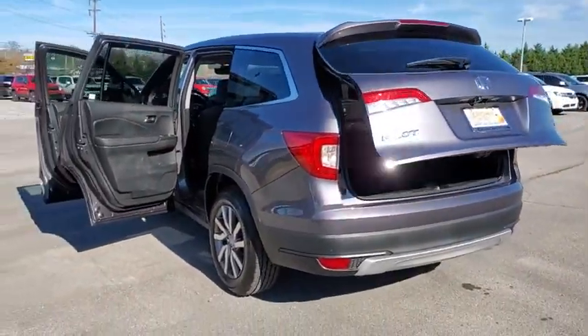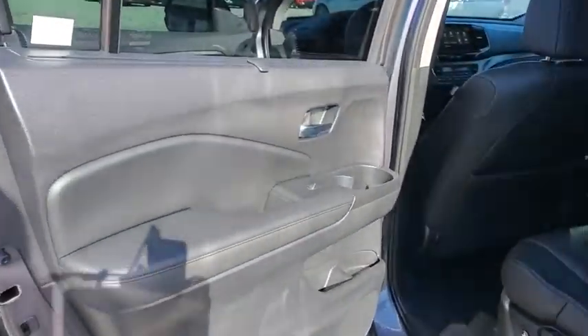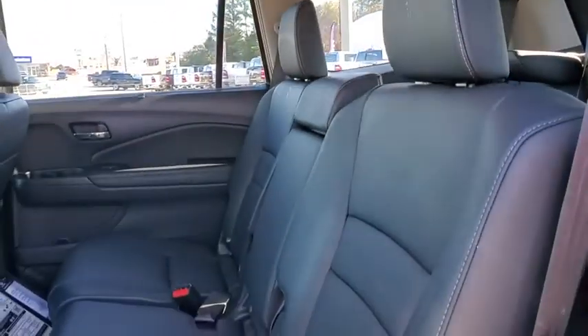Power windows, security system, trip computer, heated front seats, rear window defroster, fog lights, power moonroof, brake assist, remote keyless entry, panic alarm.